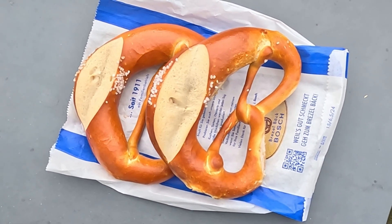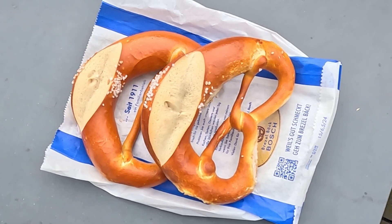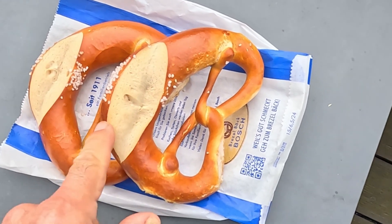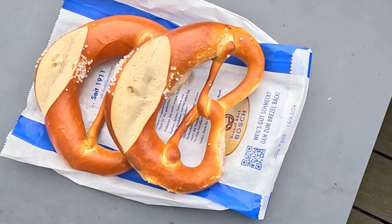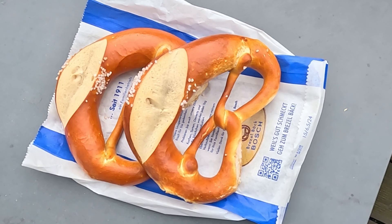Jetzt habe ich extra noch mal Bretzeln gekauft, dass ihr seht, wie eine richtig schöne schwäbische Stuttgarter Bretzel aussieht: hinten ein schöner Bauch, dünne Ärmchen, schöner Ausbund. So soll eine Bretzel aussehen. Und die probiere ich jetzt gleich, wie sie schmeckt.